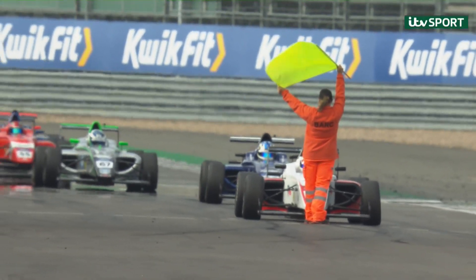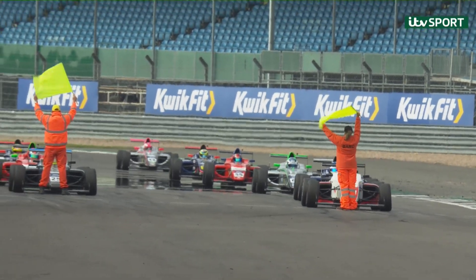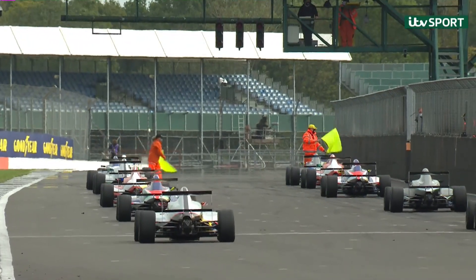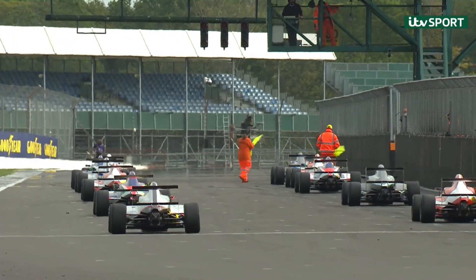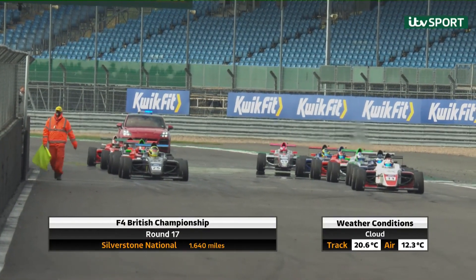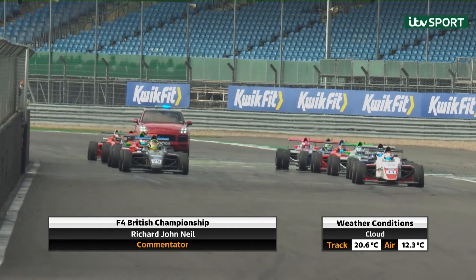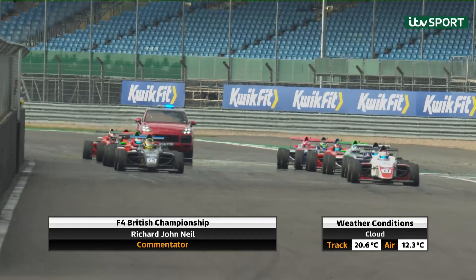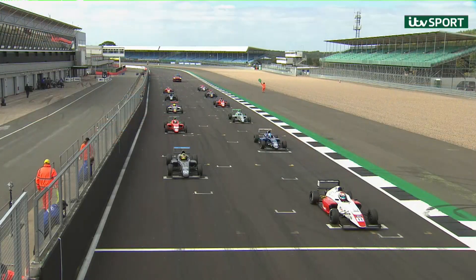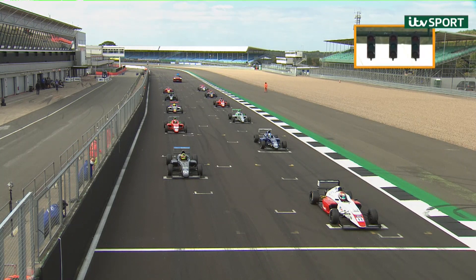This is the partially reversed grid from yesterday. I think the highest number of non-finishes we had yesterday, therefore only four positions getting reversed. Luke Browning — this is his first reverse grid pole position. Another stat is that we haven't had a reverse grid winner here at Silverstone since 2016. So he's got a fair amount to do, but if anybody can do it, I guess Luke can. He is the championship leader, has been a little bit off form the last couple of rounds, but still racking up those points and still has a good lead in the championship.